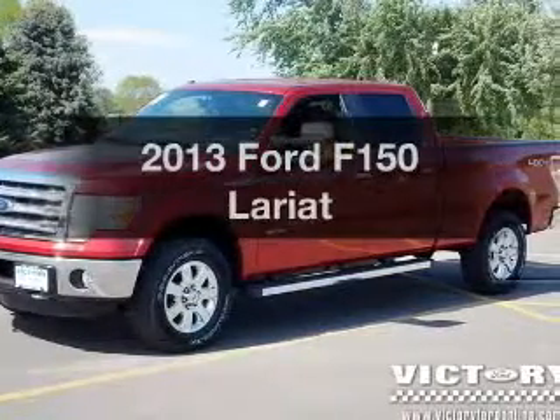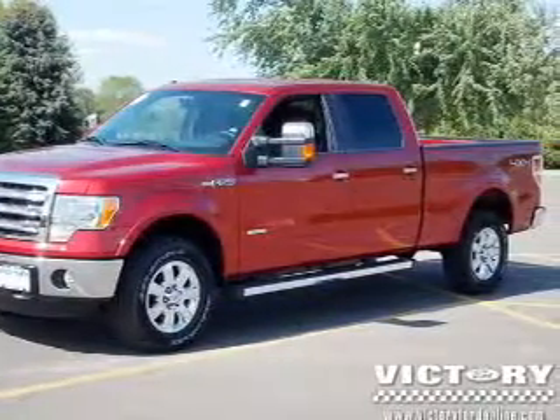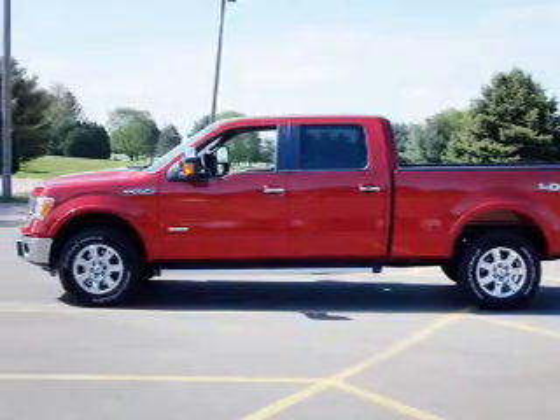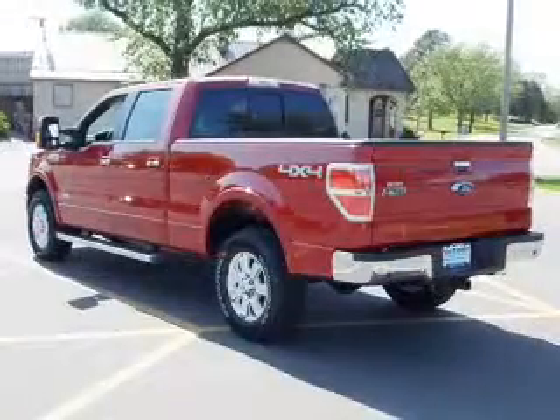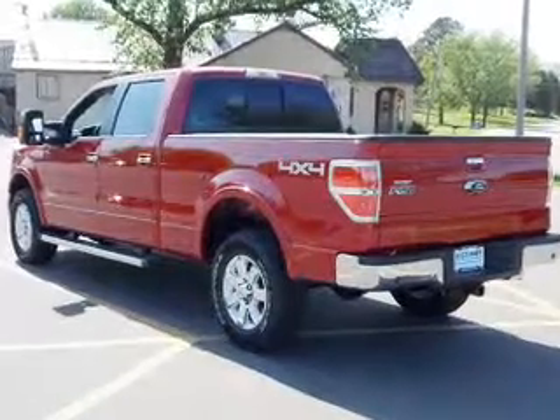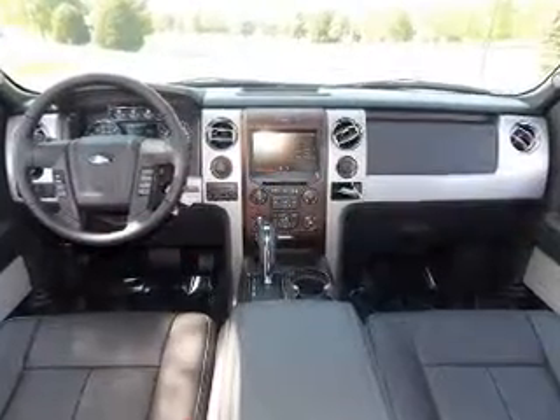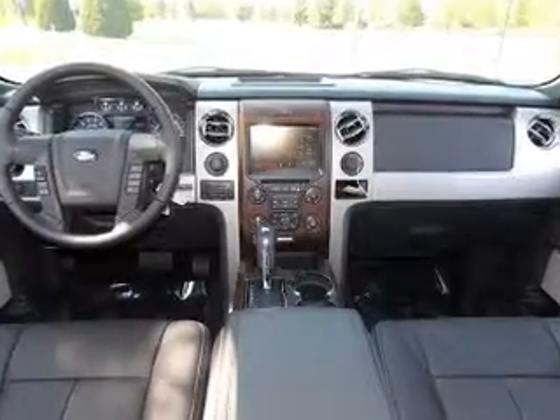Imagine yourself in this 2013 Ford F-150. If you're looking for a first-rate auto, this one could be yours today. The powertrain includes four-wheel drive with a solid six-cylinder engine connected to a smooth-shifting six-speed automatic transmission. Brake safely with the anti-lock braking system.